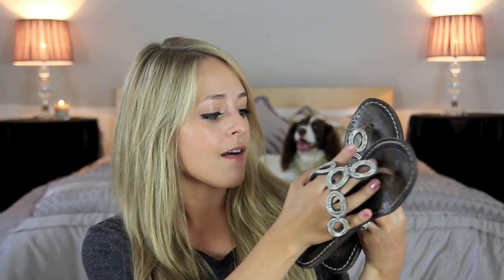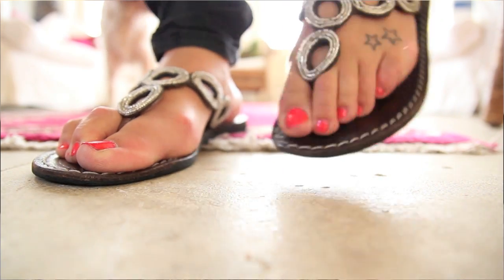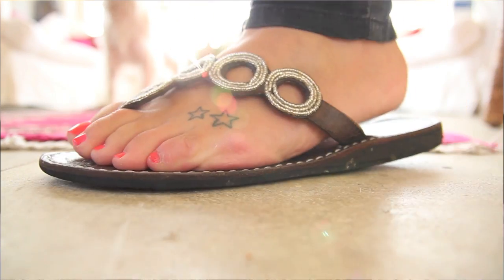Next up are my other most worn flip-flops, which I wore all the time before I got my Ipanema ones. These are from a company called Laidback London and they are a brown leather with a silver beaded circle detailing. They're really pretty and really comfortable. I've had these for about a year and a half and worn them to death — they're a little faded on the leather but still in really good condition. I would definitely recommend their flip-flops if you see them.